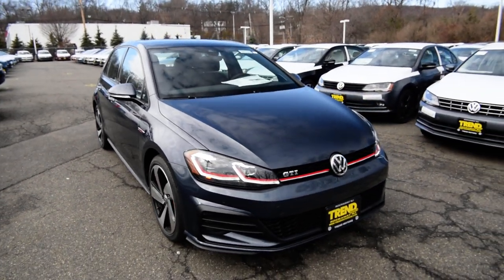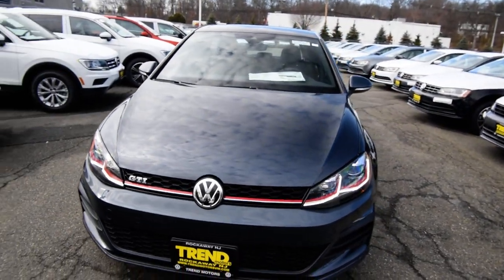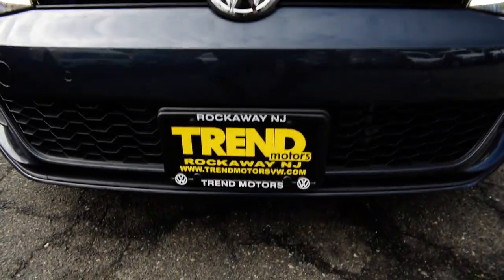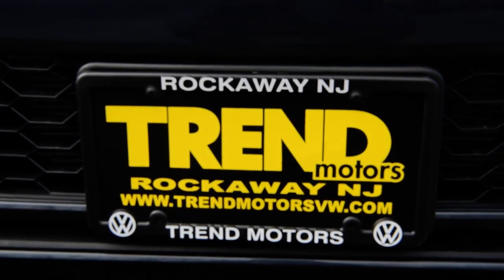Check it out — we're going to be at 221 Route 46 West in Rockaway, New Jersey. You can check us out online at trendmotors.com or on all social media outlets at Trend Motors VW. Thank you for viewing this 2018 Volkswagen GTI Mark 7.5, and we will see you soon.